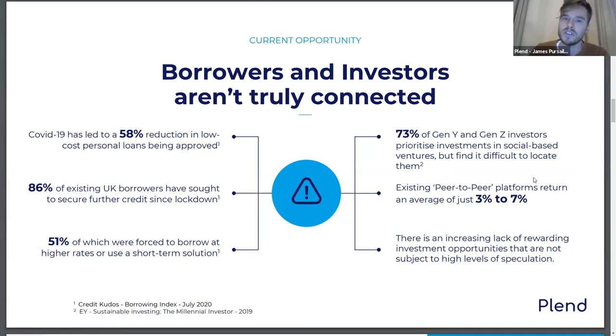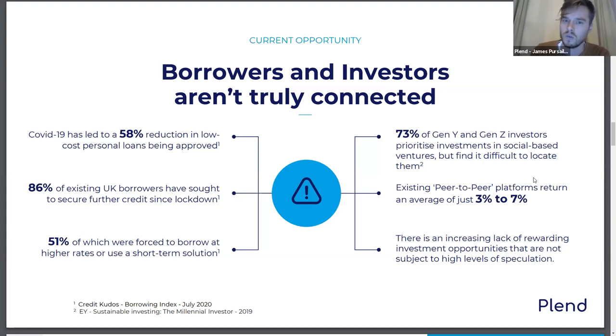On the other side, there's a new generation of millennial investors who want their money to make a good rate of return while also making a difference — they want to know exactly where it's going and why it's making an impact, while existing peer-to-peer platforms are giving them pretty slender returns. So what is Plend? Plend is the platform that connects those two audiences — the UK's first social lending marketplace. Borrowers come to the platform at rates of 10–25% and upload their images and story, presenting themselves as a person, not just a product.